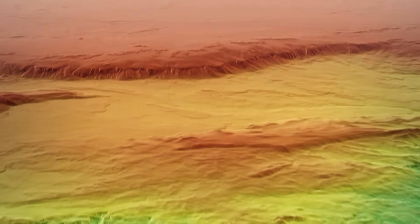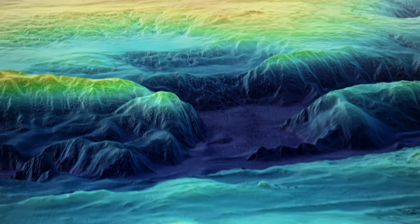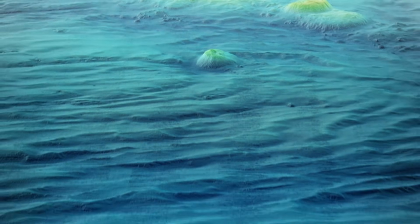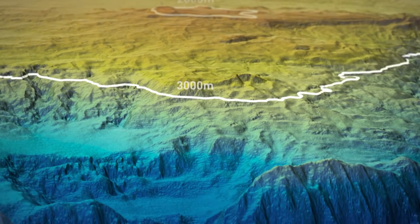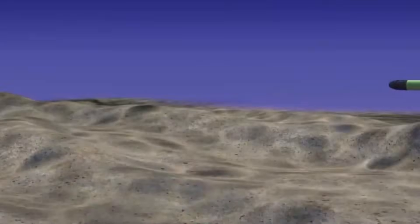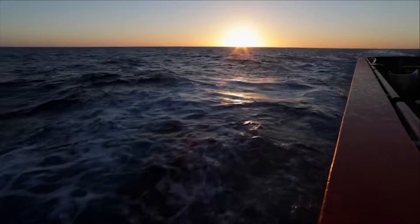Now add terrain into the picture. The seafloor in the MH370 search area isn't flat — it's steep, broken, and irregular with ridges, slopes, and deep valleys. Those features create acoustic shadows: areas where the sound simply doesn't reach because something else is in the way. A piece of wreckage sitting in the wrong spot on the wrong slope can be effectively invisible from certain angles. So when someone says they passed right over that area, that doesn't automatically mean the seabed was clearly observed. Passing over and detecting are two very different things.